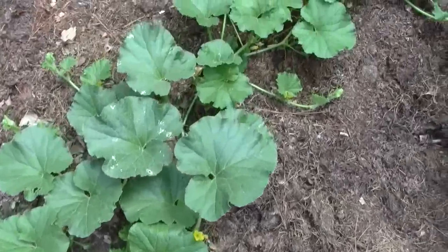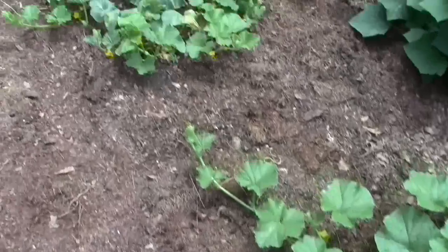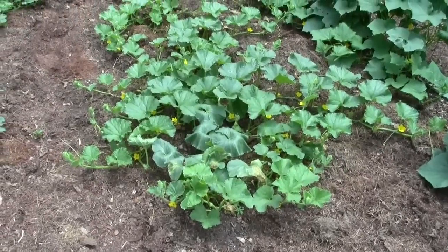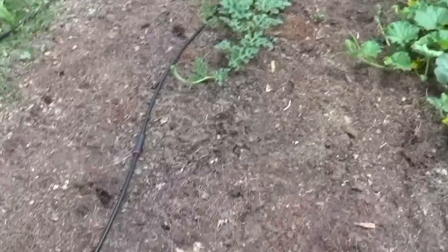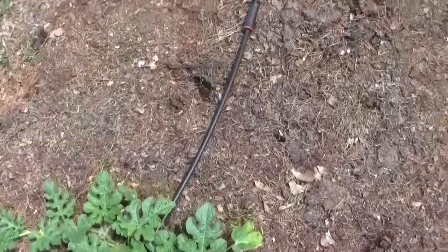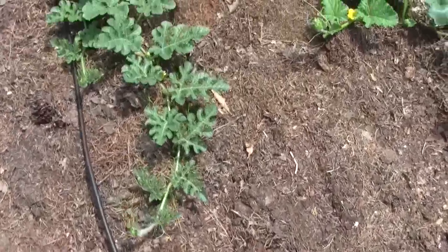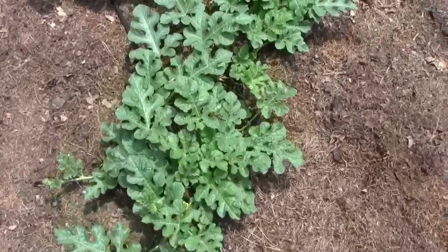The cantaloupes are definitely putting out runners with a lot of flowers — a lot of female flowers — and they'll set before long. Here's the watermelon. They're putting out runners and starting to flower.